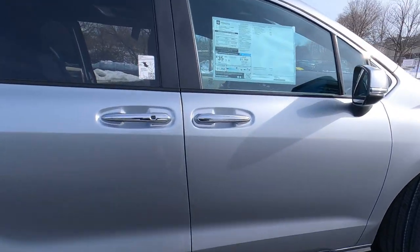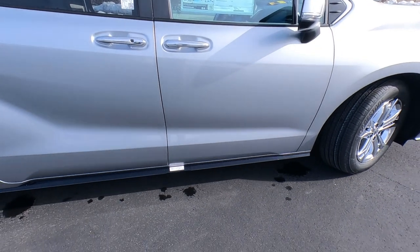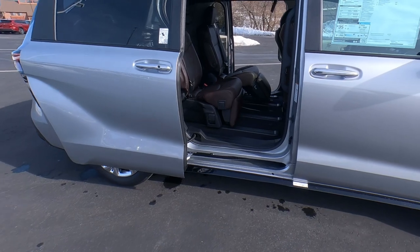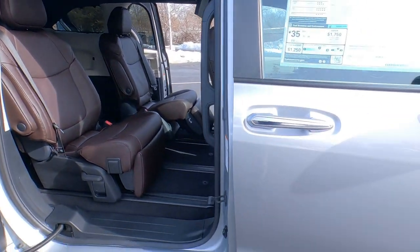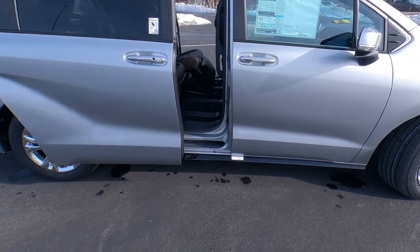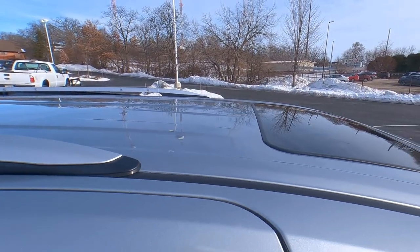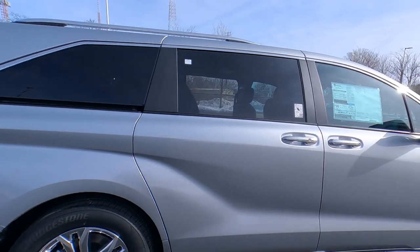The Platinum Edition has chrome accents on the door handles and all the way around. Siennas also have kick sensors for the rear doors, which includes the side sliding doors and the rear lift gate — just have your keys on you and kick underneath and away it goes. Privacy glass on all back windows. Up top we have the roof rail and luggage rack system with a satin-silver finish, and a power sliding moonroof is standard on the Platinum Edition.